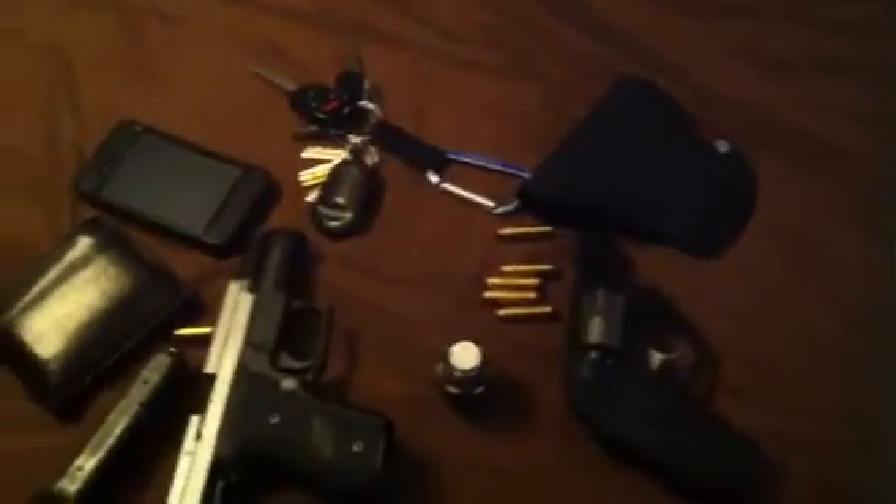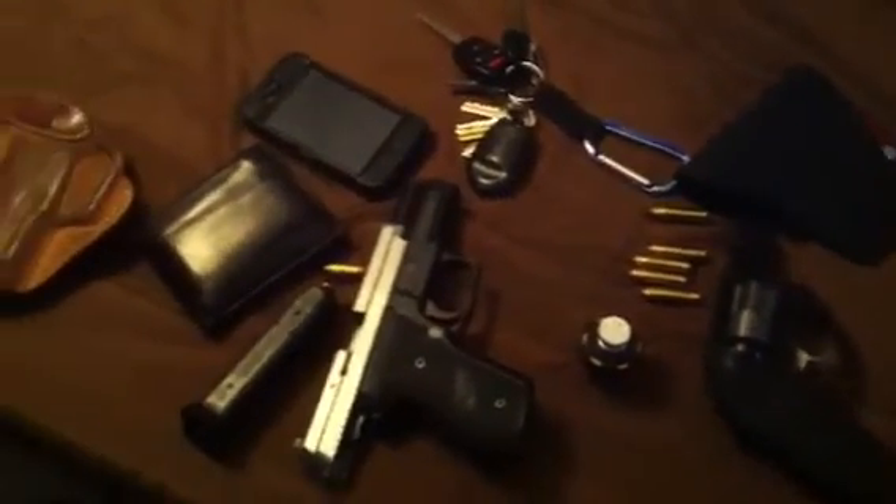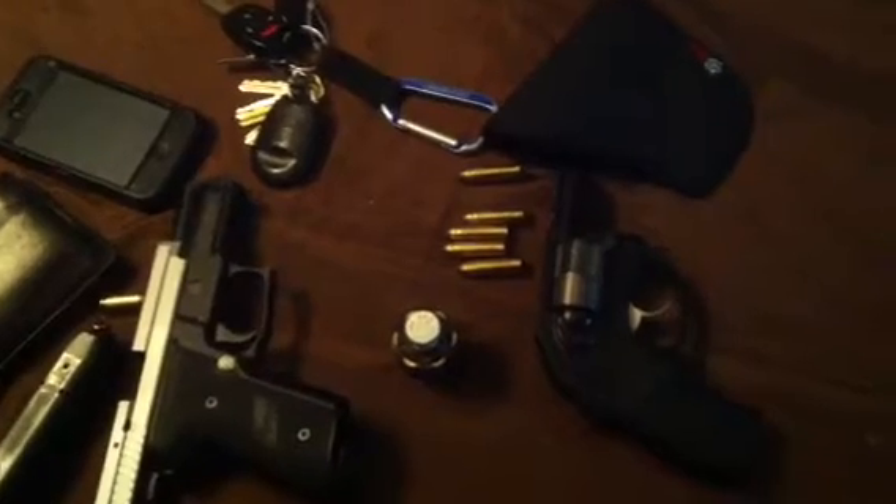Hey guys, doing an EDC video so I'm going to go ahead and just get started. Every item you see on this table I carry every day — well, not every item and not all at the same time obviously. There are two firearms shown; some people do carry two firearms, I don't. But I do carry a firearm every day, depending on what I'm wearing.